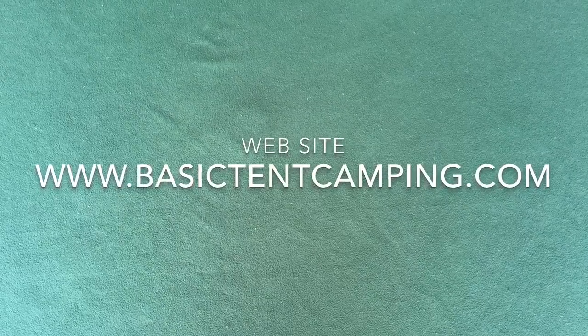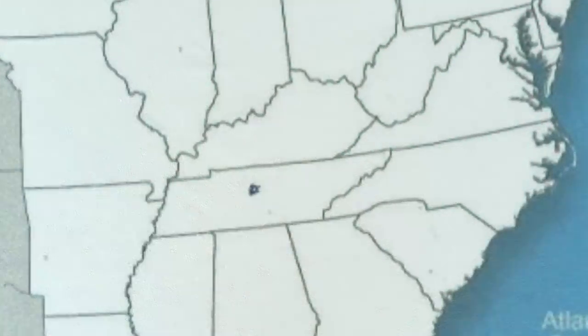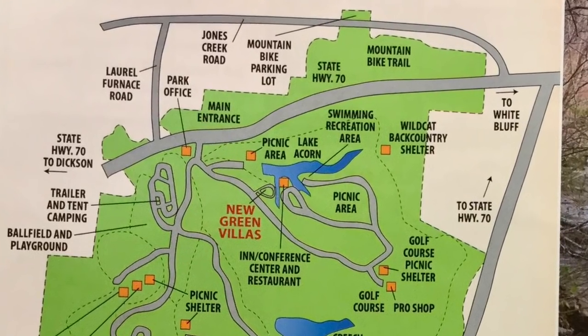A link to this website is presented in the description below. This park is located about 35 miles west of Nashville, Tennessee, between the two small towns of Dixon and White Bluff.